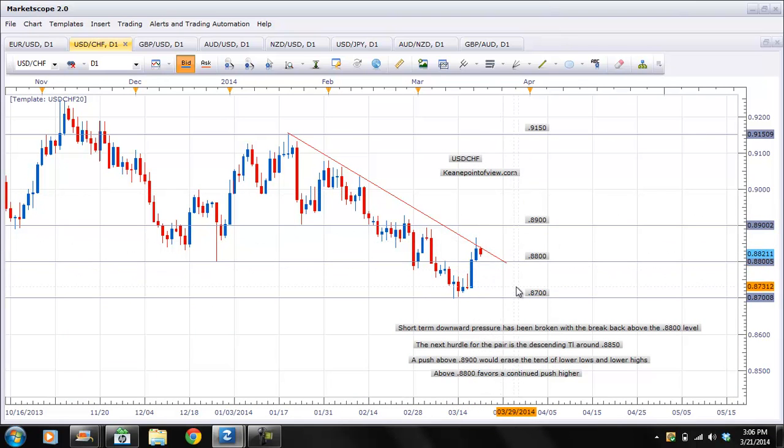Now if we break back down below 0.88, then we're going to be back in this ping-pong range, and it's really hard to say which direction could become dominant in this area. But if we get below 0.88, it does favor a continued push back down lower. I would tell you also these charts — all these charts are available on the blog, and you can see exactly what I have here.